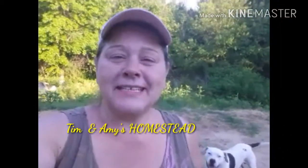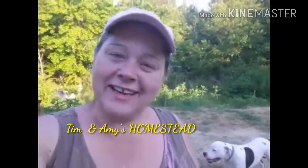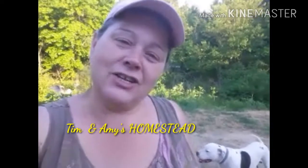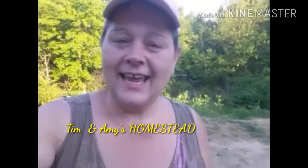Hey guys, thanks for stopping by Tim and Amy's homestead. It is a Friday evening and just sitting out here with the dogs and enjoying this weather we've had. It got up to 90 today and I'm back here in the back where the shade is because it got a bit stuffy, but I guess we better get used to it because it's coming whether we like it or not.